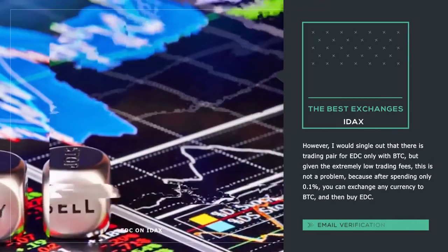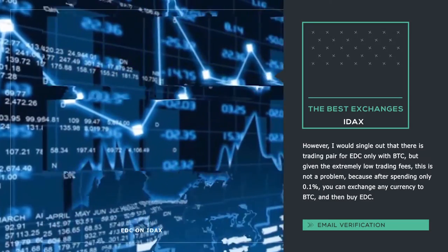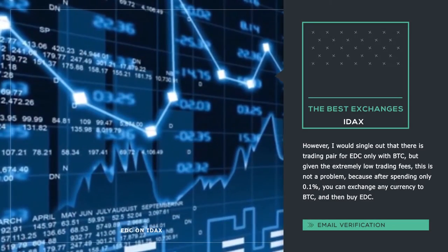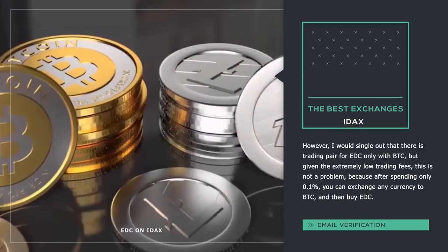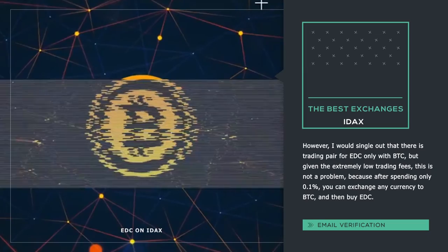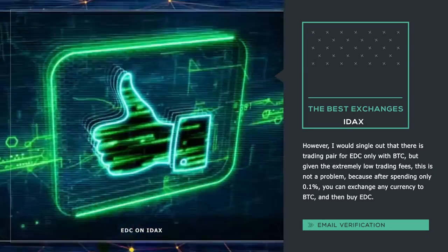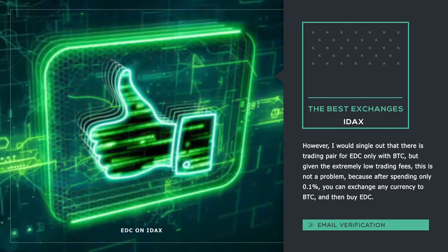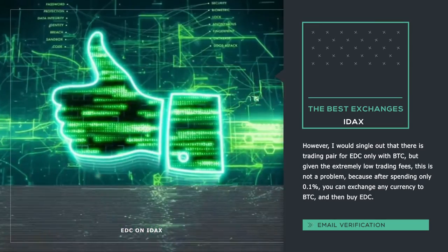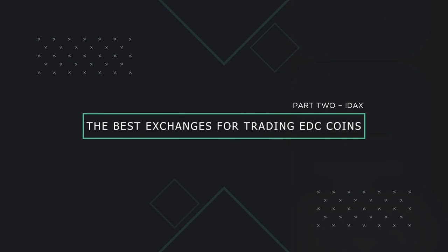However, I would single out that there is a trading pair for EDC only with BTC, but given the extremely low trading fees, this is not a problem — after spending only 0.1%, you can exchange any currency to BTC and then buy EDC. As a last resort, if you want to make a direct exchange of EDC to ETH or USDT, you can use the BitZ exchange, which I described in detail in the previous review.